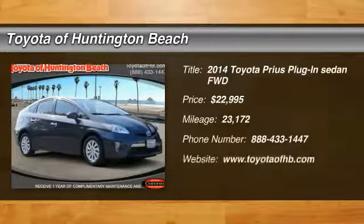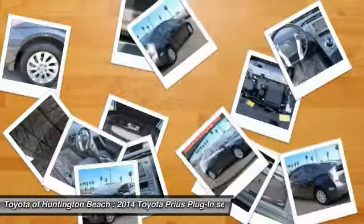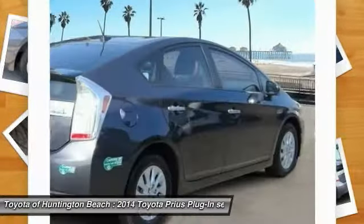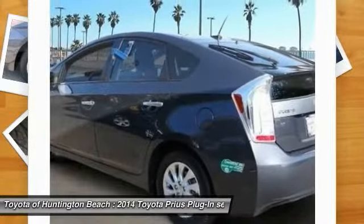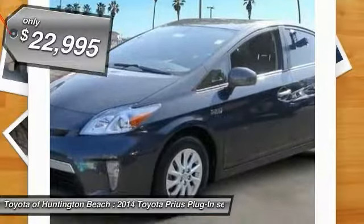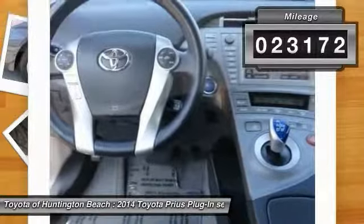Looking for the right vehicle? Check out the 2014 Prius. Prius offers harmony between man, nature, and machine. Using the wind, the sun, and advanced hybrid technology, Prius is a true full hybrid. One reason for its EPA-estimated combined 50 miles per gallon rating, and it is priced below $25,000. This vehicle has less than 25,000 miles.